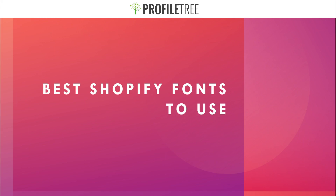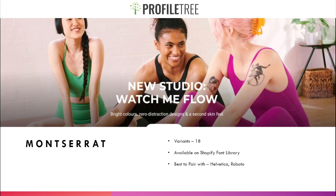Our first font is Montserrat. This would be great for menus or CTAs — it's got about 18 variants and it's available on the Shopify font library. It's best paired with Helvetica or Roboto. The example shown is the Gymshark website, where it's used in the hero section. It's a straightforward yet characteristic and very engaging font.